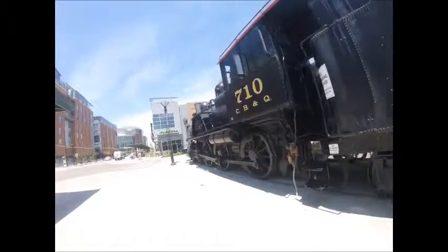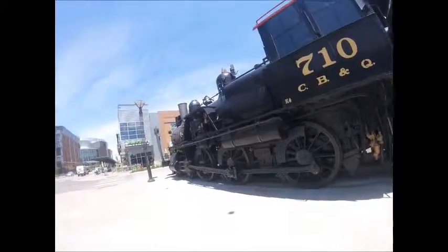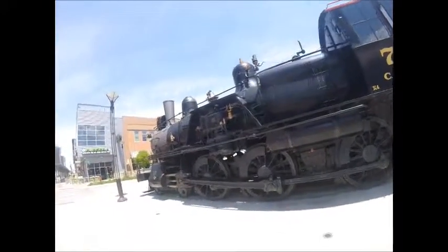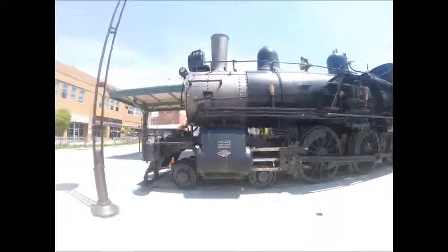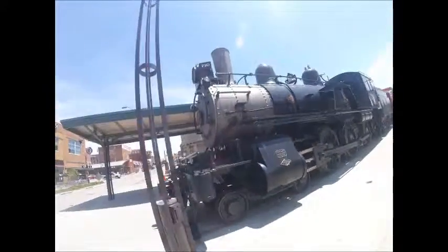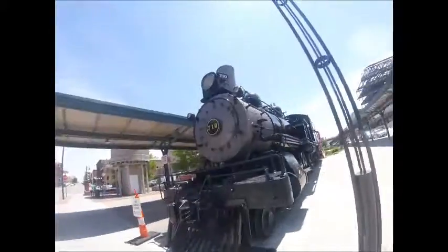Also, Chicago Burlington and Quincy 710 is one of five surviving Chicago Burlington and Quincy 4-6-0s that survived today and can be found at Lincoln's historic Haymarket scene for display at the Lincoln Burlington Station.